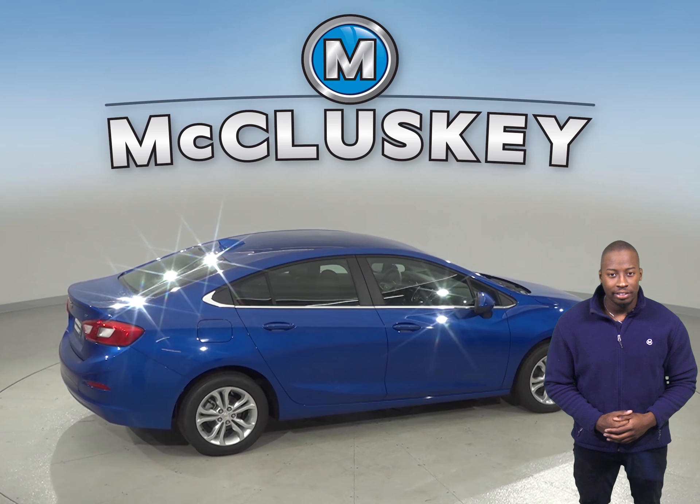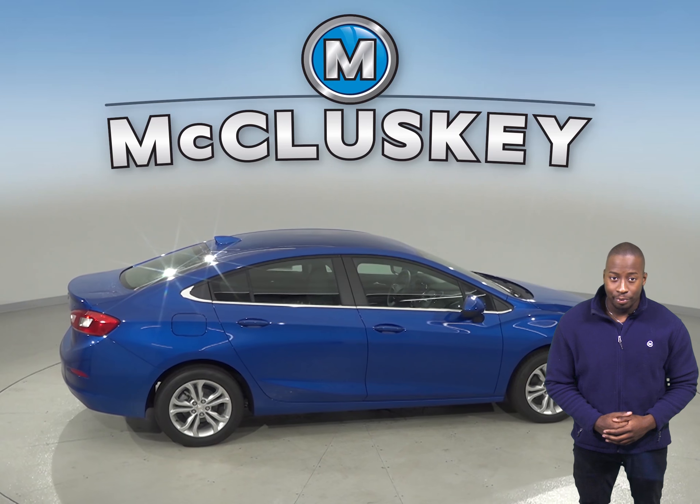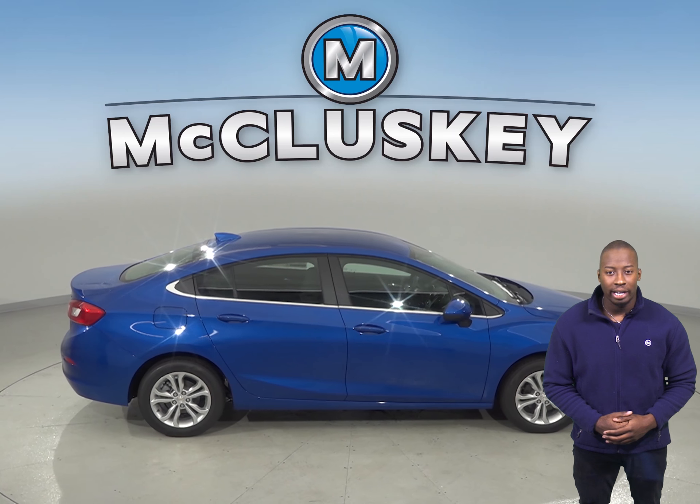Come see everything this Chevrolet Cruze has to offer with our free and exclusive 48-hour test drive.